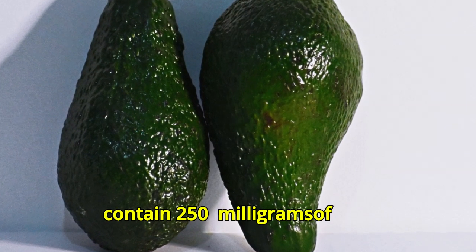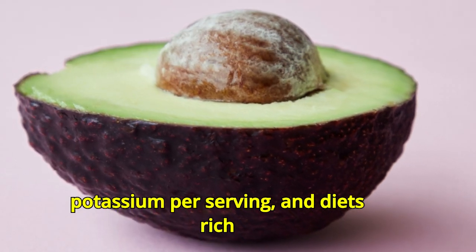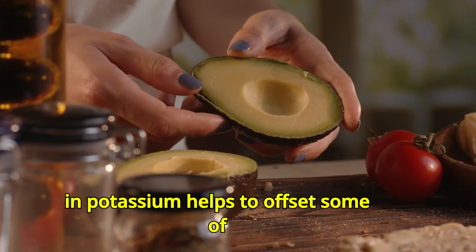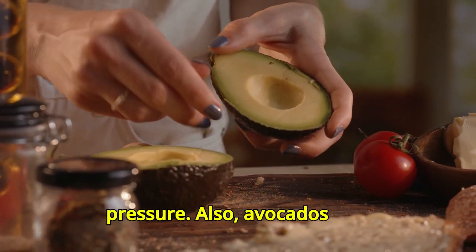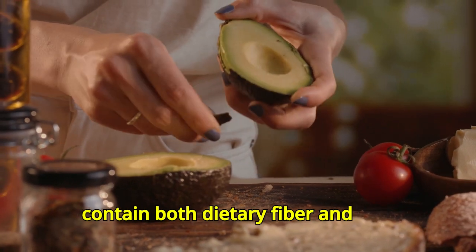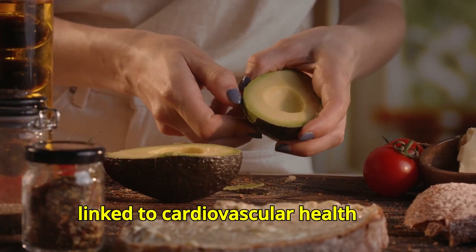Number two: avocados. Avocados contain 250 milligrams of potassium per serving, and diets rich in potassium help to offset some of sodium's harmful effects on blood pressure. Avocados also contain both dietary fiber and unsaturated fats, which have both been linked to cardiovascular health.